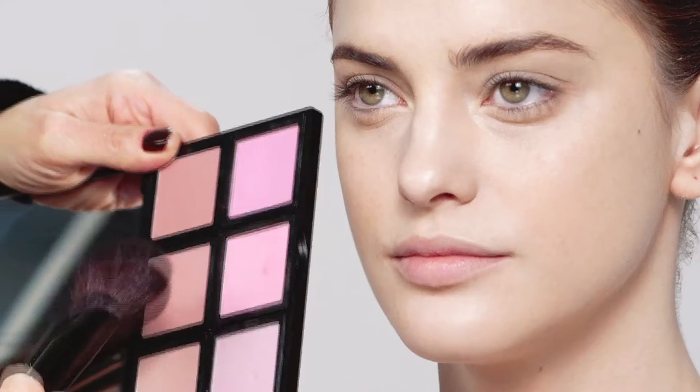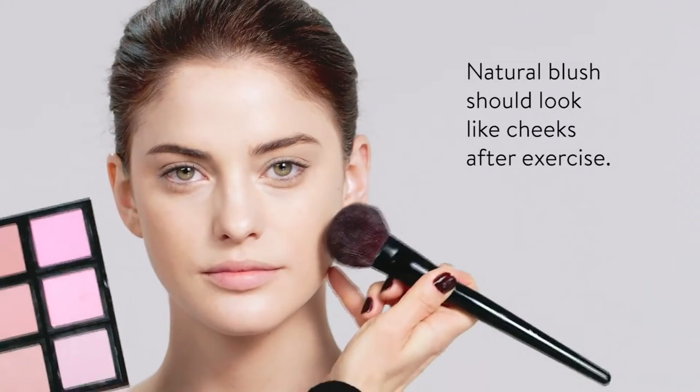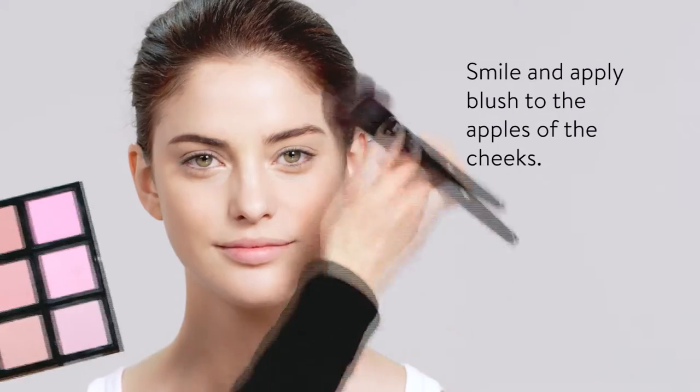Blush. I like to use two colors — a natural color that's the color of your cheeks when you exercise. Find the apple of the cheek, go right up to the hairline, gently brush down.